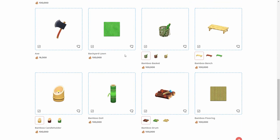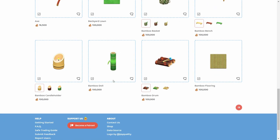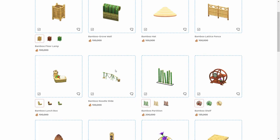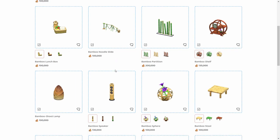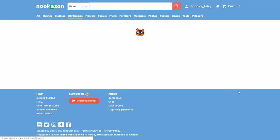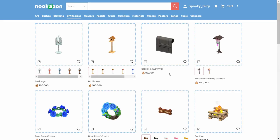Seasonal ones and theme-related DIY recipes also have high demand. This one is from the bamboo series. Celeste recipes and seasonal ones — like this cherry blossom lantern — can sell for 200,000 bells, which is a good price. You can even sell them for more.